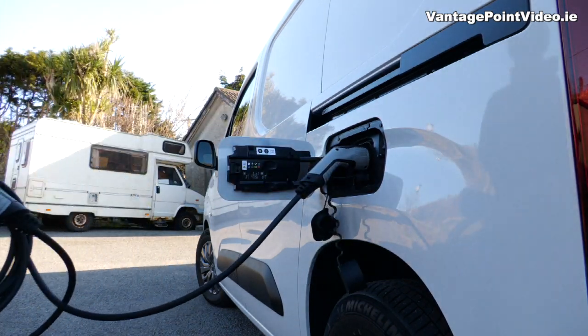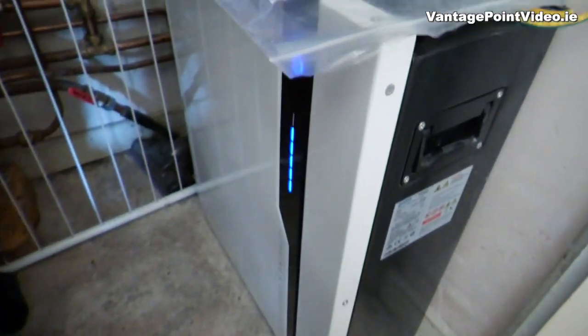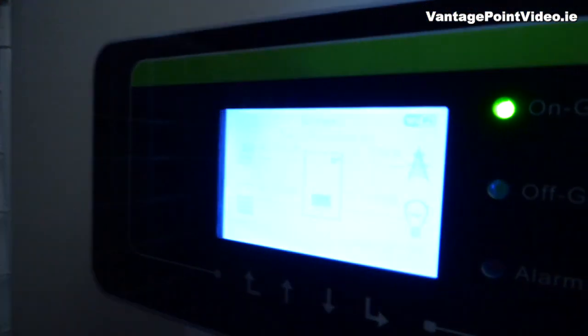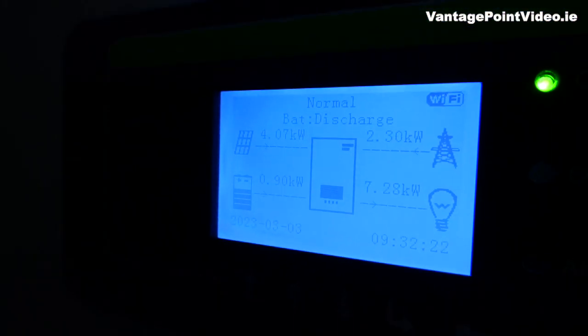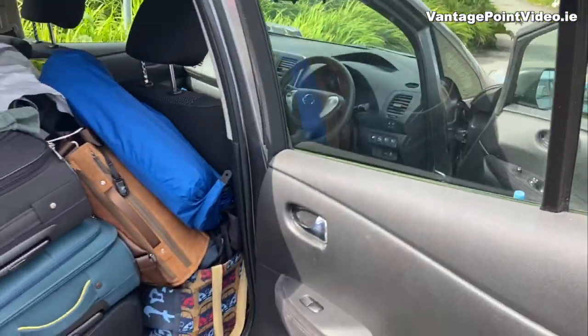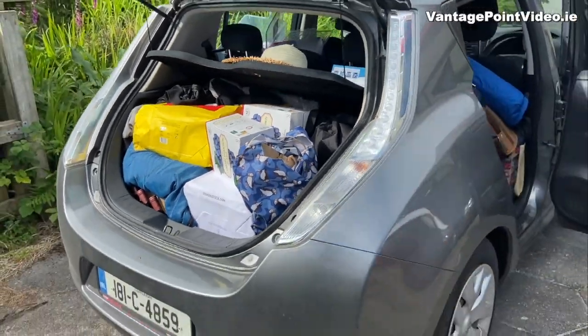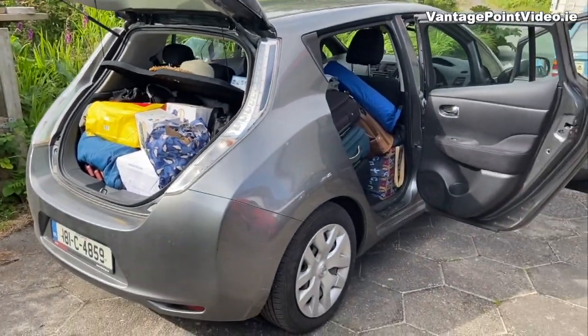The next day was actually a super day for solar. I topped up the van the remaining 25% or so and refilled our Leaf after our mid-afternoon trip the previous day. Look at that — 4 kilowatts of power going in at 9.30 in the morning in early March. Our solar panels generated nearly 30 kilowatt hours of power on the 3rd of March, almost enough to fill our entire Nissan Leaf.